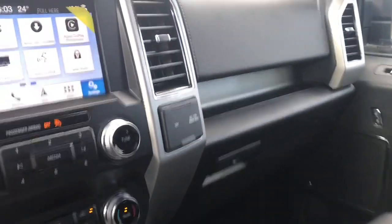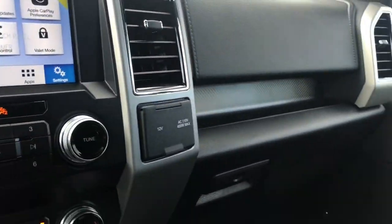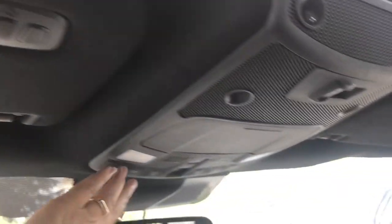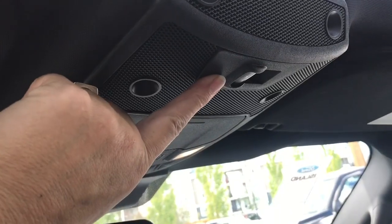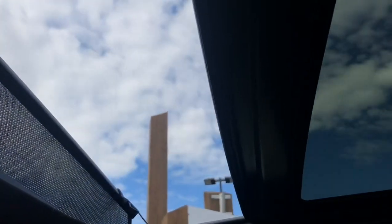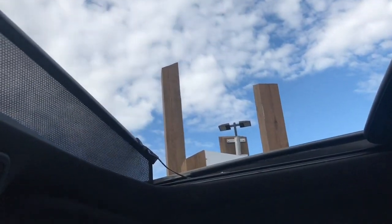Off to the side for the passenger you also have another 12 volt plus a 110 outlet. There's a locking glove compartment. Up above: auto dimming rear view mirror, universal garage door opener, lighting controls, and sunglass holder. In the back there's a power sliding window, and you also have a twin panel moonroof you can power open to slide. There's also a screen that powers across so you can control your light and air.